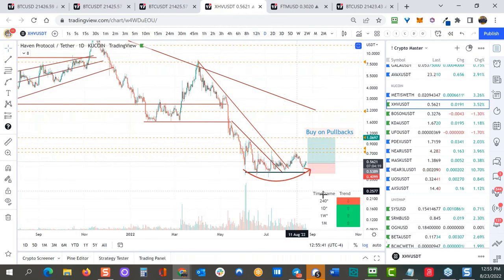Joe comments that it's a great setup — classic saucer bottom with the real potential to make that move.